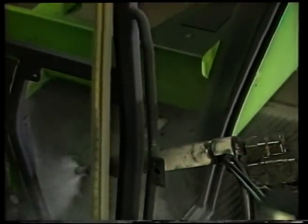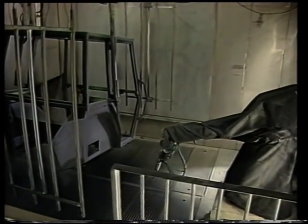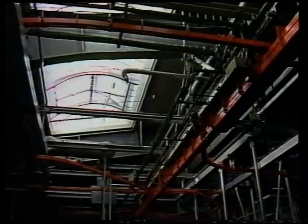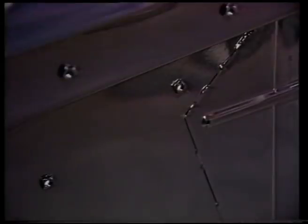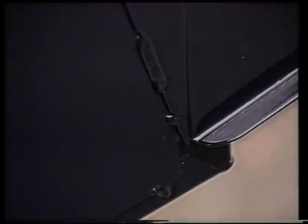Zuverlässiger Lackiermeister ist hier ein Roboter – exakt und unbeirrbar. Mit allerfeinstem trockenen Pulver. Auch hier stehen Metallteile unter elektrischer Spannung. Sie ziehen den Pulverstaub an. Das elektrische Feld sorgt dafür, dass die Pulverpartikelchen in jede Ritze, jeden Winkel gelangen. Der weitere Lackierprozess führt wieder durch den Ofen, diesmal bei 220 Grad. Jetzt verschmilzt das Pulver zu einer geschlossenen Lackierschicht bester Qualität – ohne Tropfen, ohne Nasen.